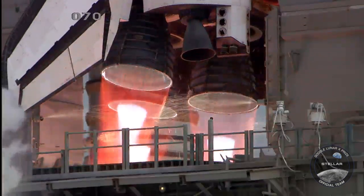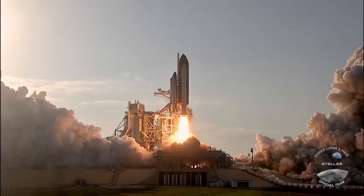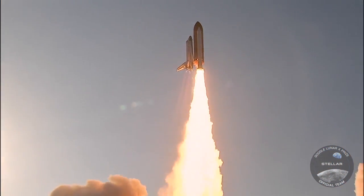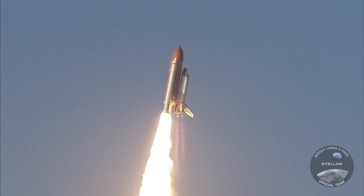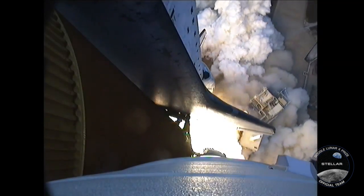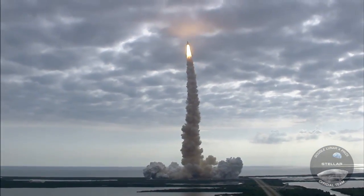We have main engine start. Two. One. Booster ignition. The shuttle makes its way skyward. At liftoff, 6.6 million pounds of thrust begin hurtling the vehicle and crew at speeds that will reach 17,500 miles per hour. The shuttle is like no other machine ever built — for its launch to succeed, more than a million parts must move together perfectly.